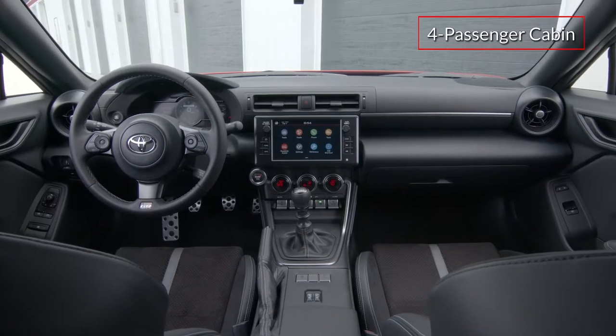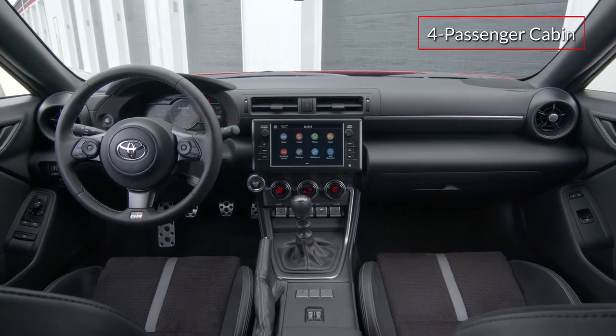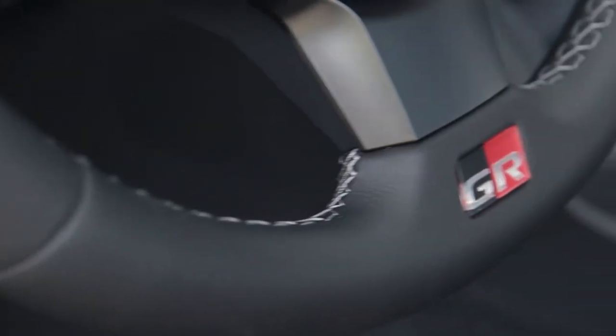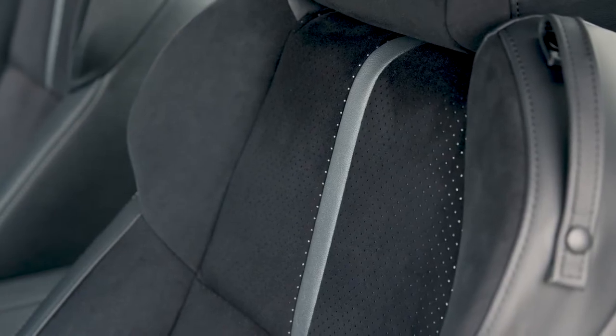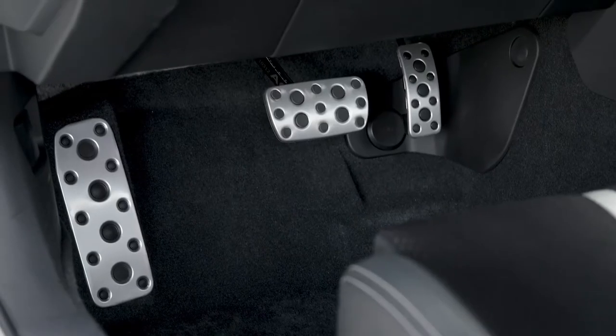The four-passenger cabin of the GR86 features a sporty 2 plus 2 layout. A leather-trimmed steering wheel comes standard, while the premium grade adds silver-trimmed heated sport bucket seats with side bolsters and aluminum sport pedals.